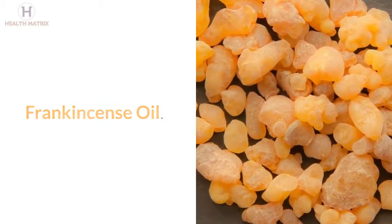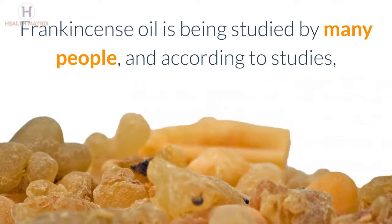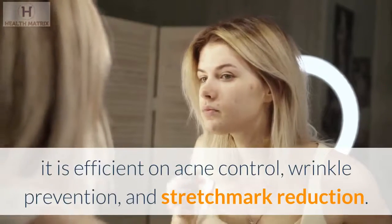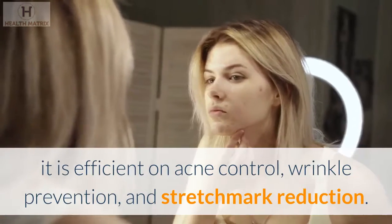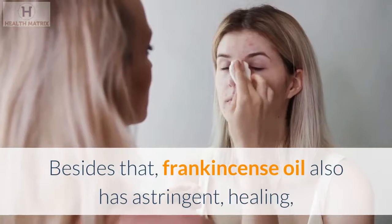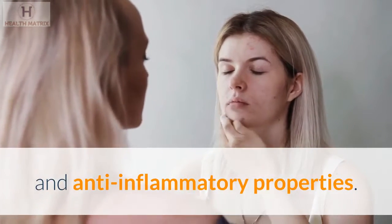Frankincense Oil. Frankincense oil is being studied by many people, and according to studies, it is efficient on acne control, wrinkle prevention, and stretch mark reduction. Besides that, frankincense oil also has astringent, healing, and anti-inflammatory properties.